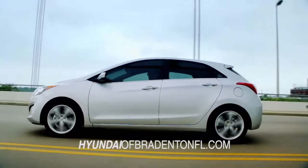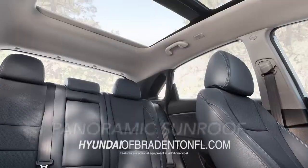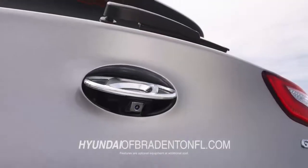Functionality meets flair with the available LED taillights, panoramic sunroof, and hidden rearview cameras.